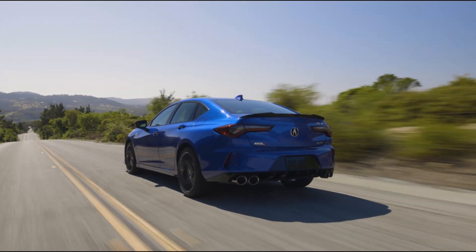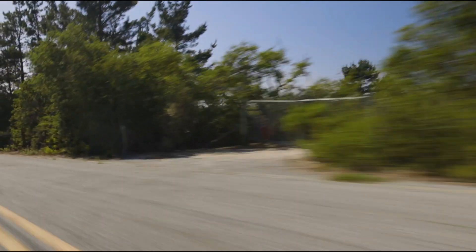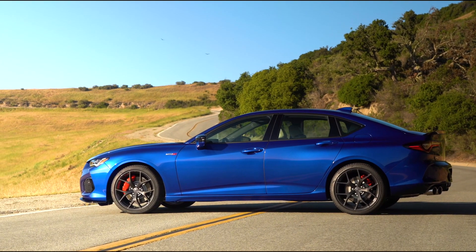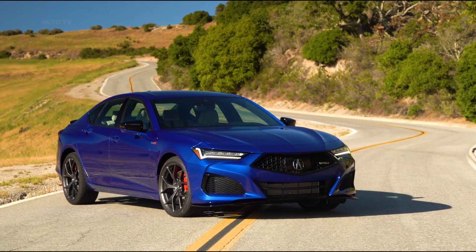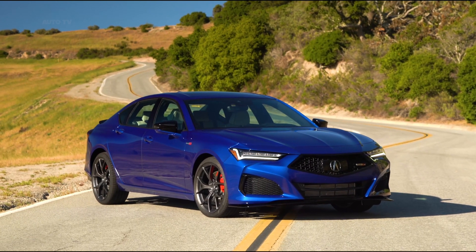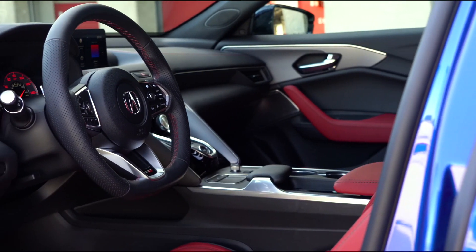The EPA estimates the front-drive TLX will earn up to 22 mpg in the city and 31 mpg on the highway. Models equipped with SH-AWD see those figures drop to 21 mpg city and 29 highway. For comparison, the Acura's ratings closely align with front-drive-based rivals such as the VW Arteon; however, the all-wheel drive four-cylinder 3 Series is significantly more efficient.